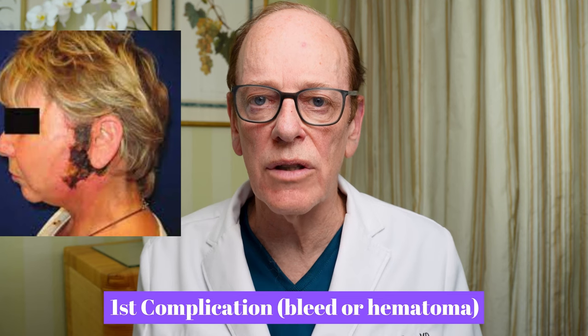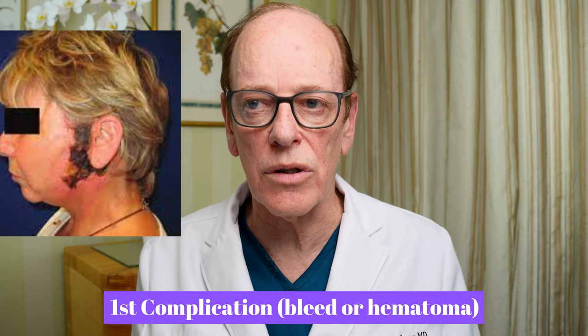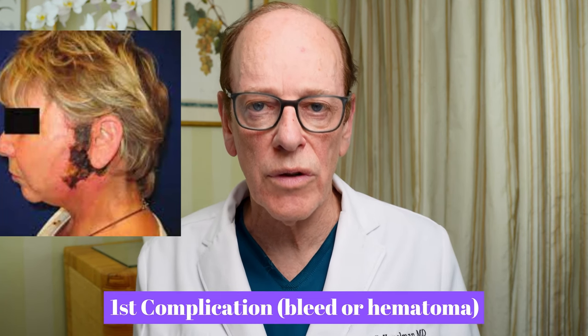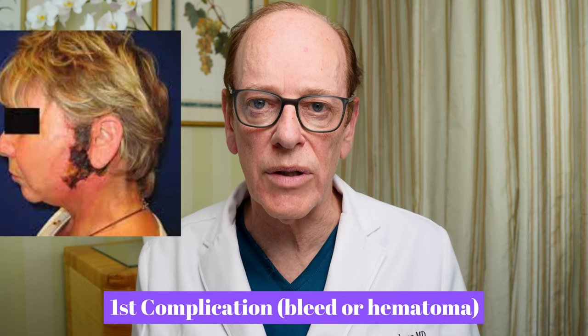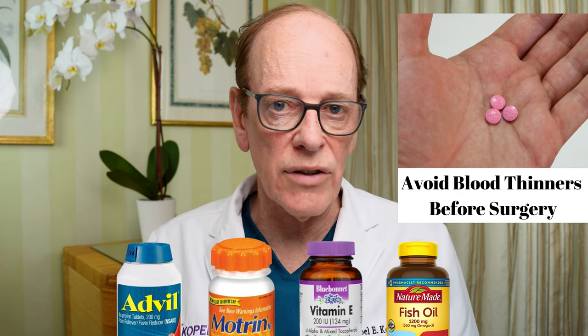The first complication someone may encounter is a bleed or hematoma underneath the skin flap. If there's a large collection of blood underneath the skin flap, it has to be evacuated by the surgeon — you have to go back to the operating room, open it up, and drain the clot because it can compromise the flap. You can reduce the risk by avoiding blood thinners prior to surgery: Advil, Motrin, vitamin E, fish oil, any blood thinners. If you're on an anticoagulant, you may not even be a candidate for a facelift, as it can be dangerous to discontinue it for cardiac reasons.